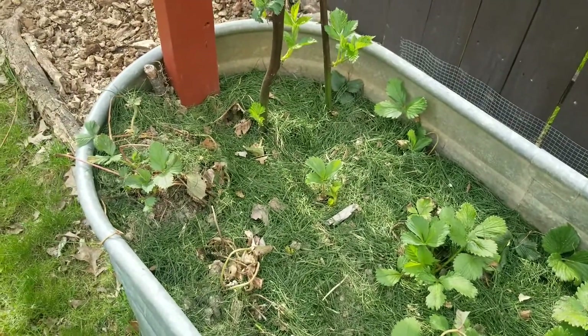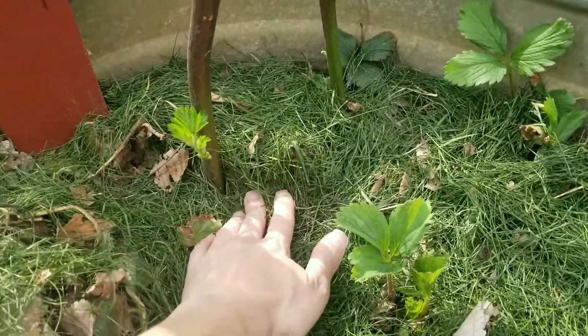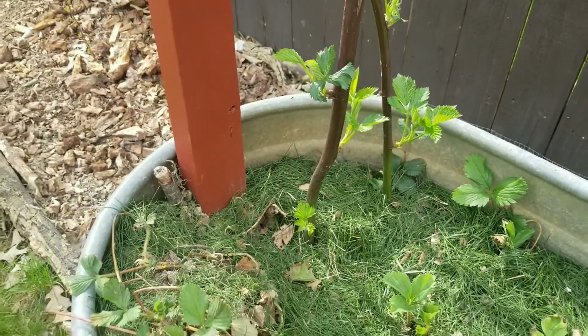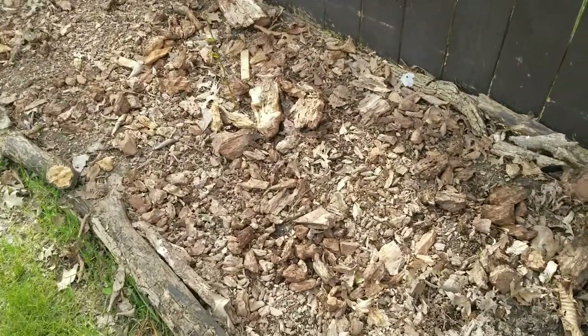My hugeltroft has sunk, and if anybody knows, can I bury this or do I have to dig them up and raise the dirt and then put them back in? Definitely please leave me a comment below on that one.